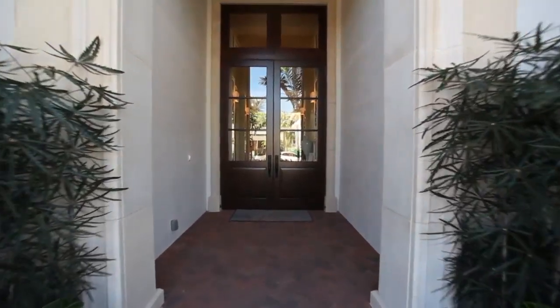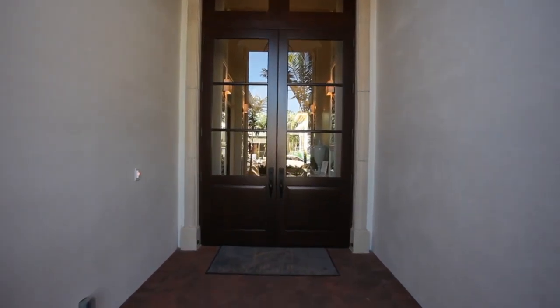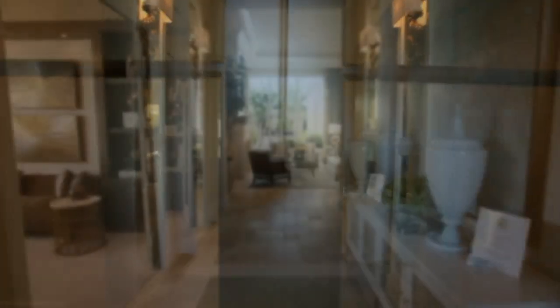From the minute you arrive, this beautiful home will charm you. An inviting, one-of-a-kind entry leads you into the home.